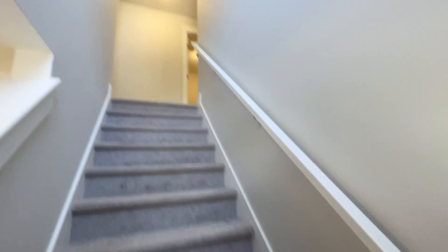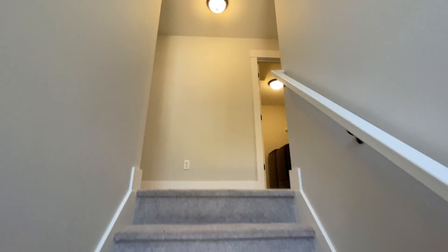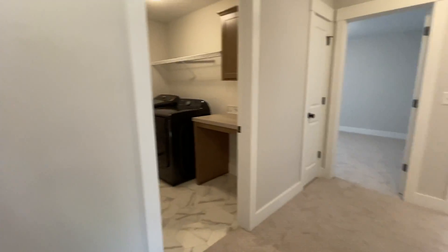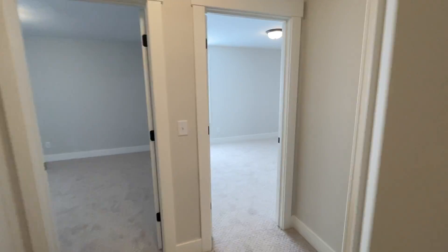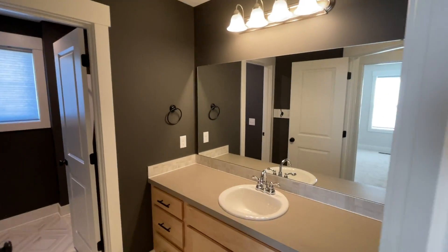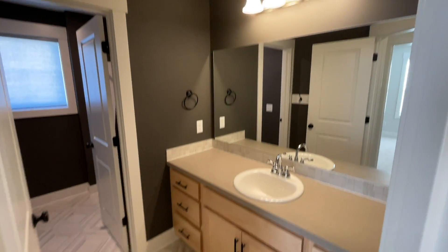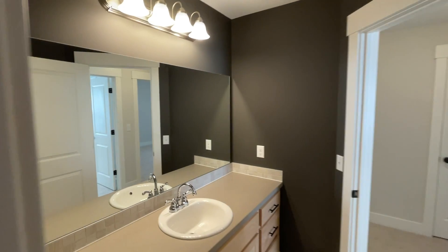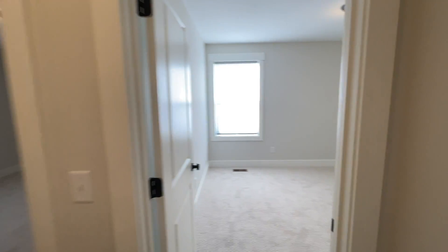Heading upstairs. We have our first full bathroom. Bedroom number one.